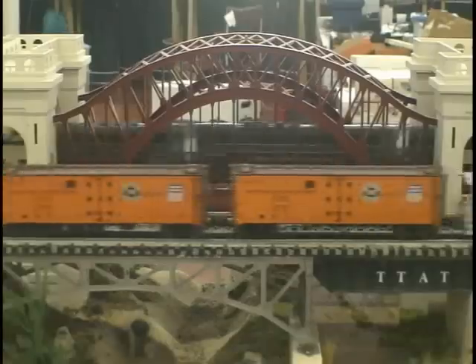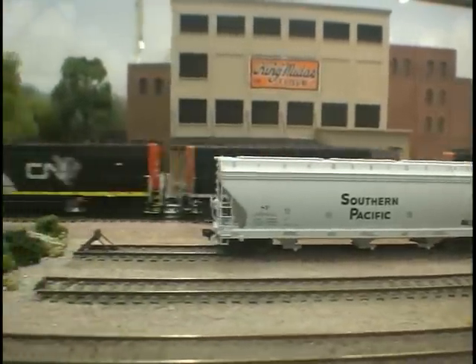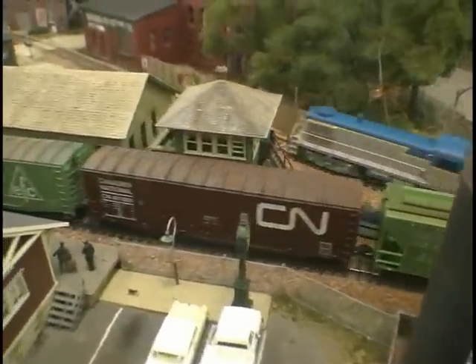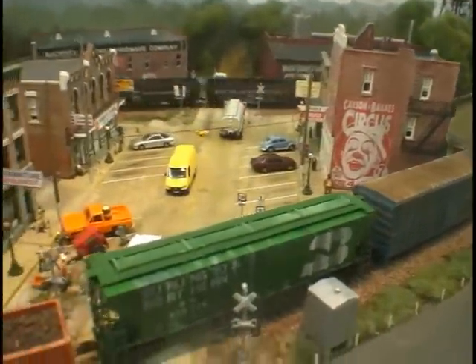An even better part of model railroading is you can see these trains running through that landscaping, which makes it even better to watch the trains go around. Instead of just going around in a circle, you're actually going someplace and going through some type of landscaping — mountains, tunnels, rivers, and so forth.